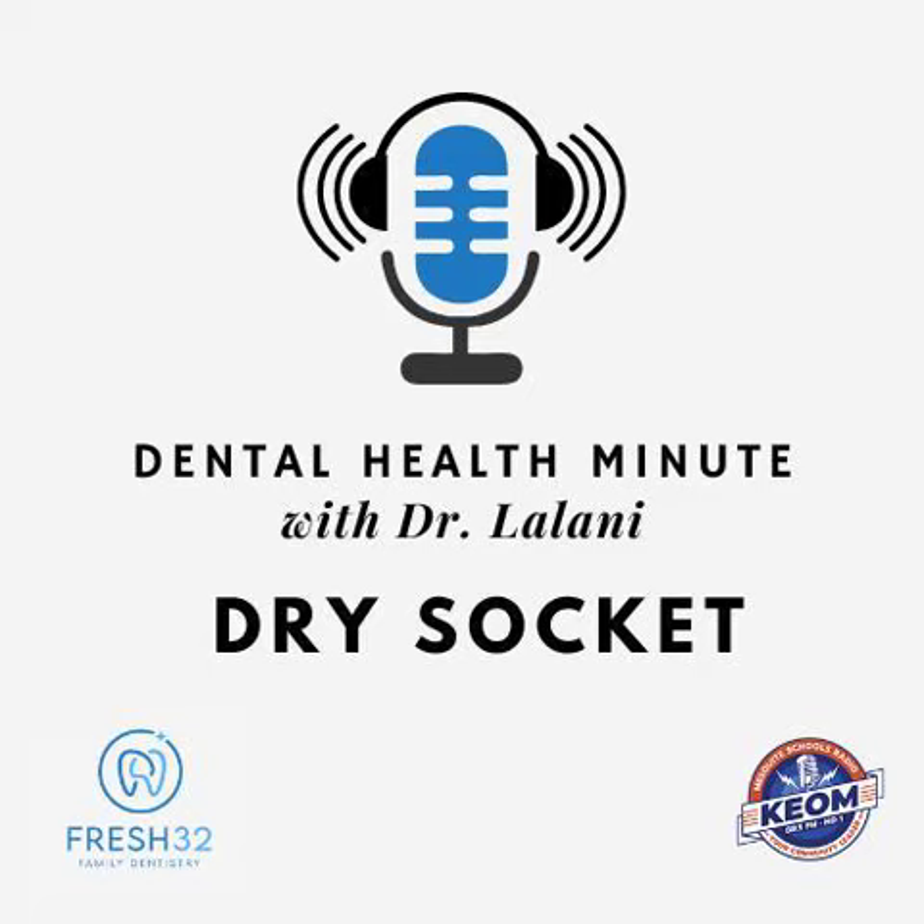The treatment for a dry socket typically includes cleaning the extraction site and applying a medicated dressing, along with taking pain medication.